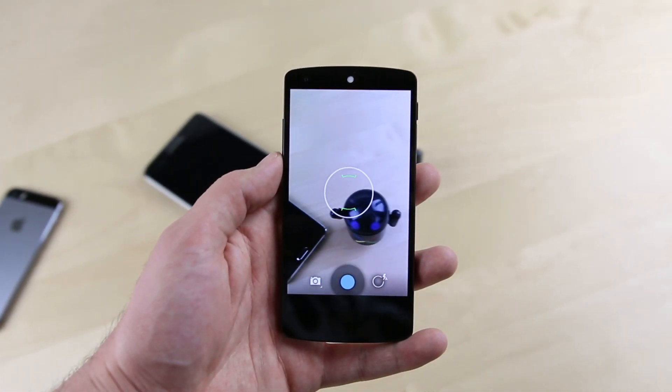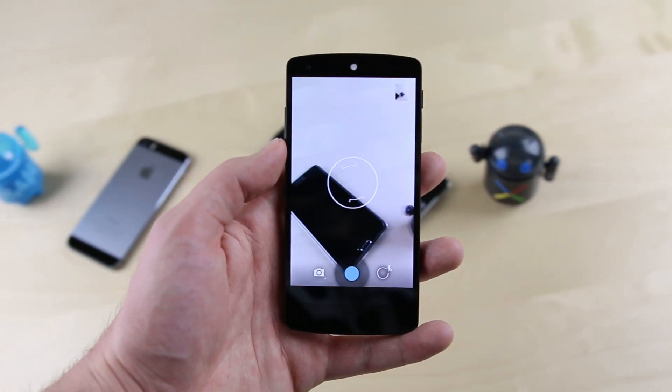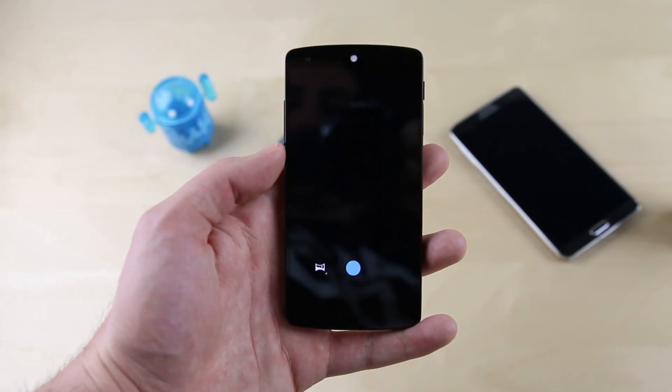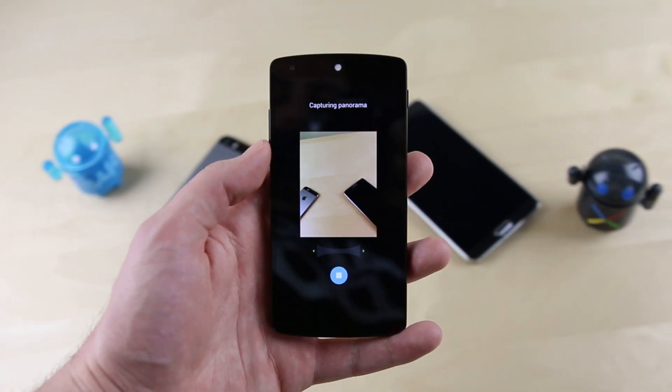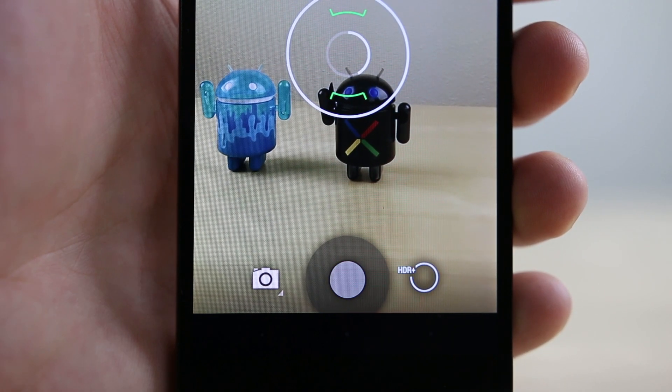The third feature I want to see in stock Android is a better overall camera app, something that's been needed for a long time. We've already seen an update in KitKat where Google improved autofocus and image quality on the Nexus 5 through software, which is a good start, but I think Google needs to go one step further with features like Burst Shot and maybe even Slow Motion to make Android's stock camera app more competitive against not only third-party UIs but also other operating systems like iOS 7. The good news is some of the code for Burst Shot is already built into KitKat for HDR+, and a Google spokesperson said that both Burst Shot and raw image support would be coming to developers soon.